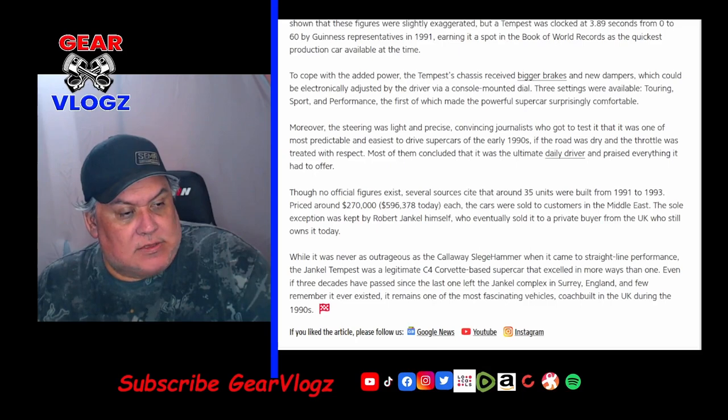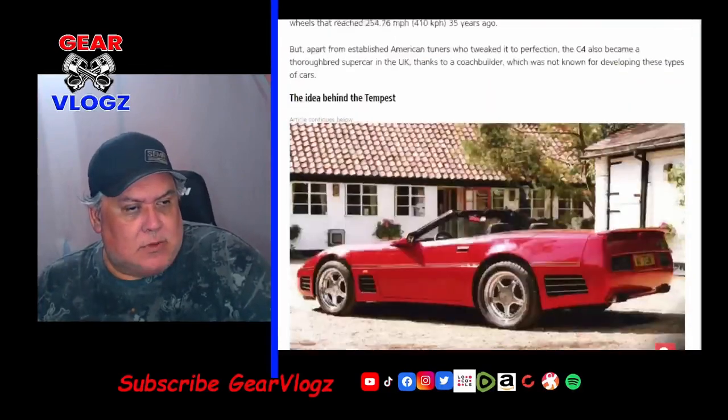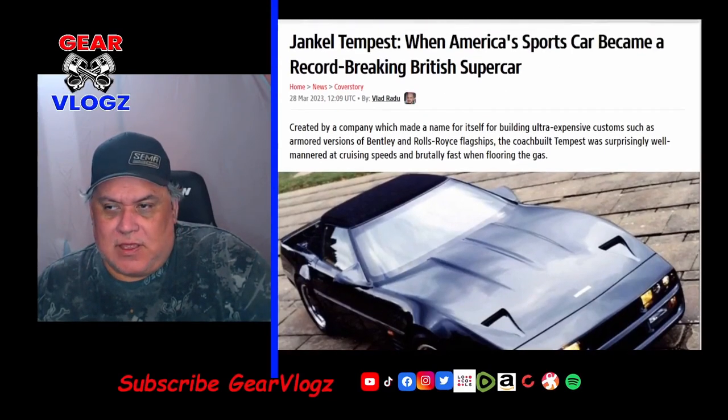Even if three decades have passed since the last one rolled out of the Jenkel complex in Surrey, England, it remains one of the most fascinating vehicles coach-built in the UK during the 90s. I wonder how many of these will ever show up on Bring a Trailer or Hemmings — it'd be interesting to find any survivors of this car. Comment down below if this might be a vehicle for a Doug DeMuro to feature if he ever gets an opportunity to find one. Let's move on to the next story.